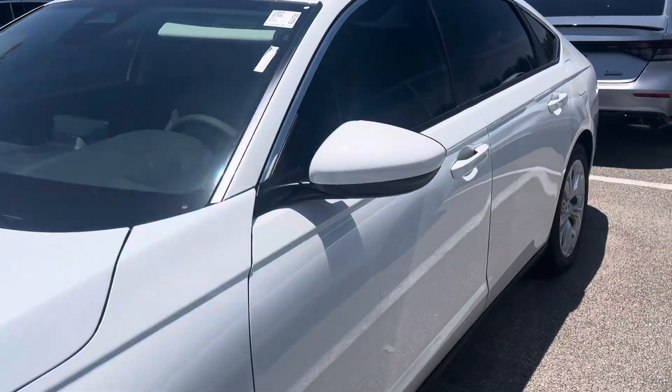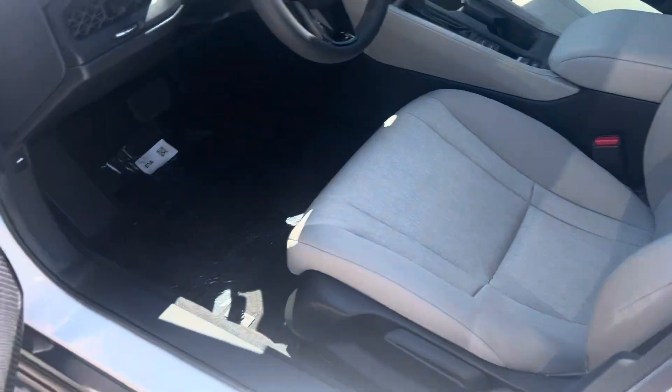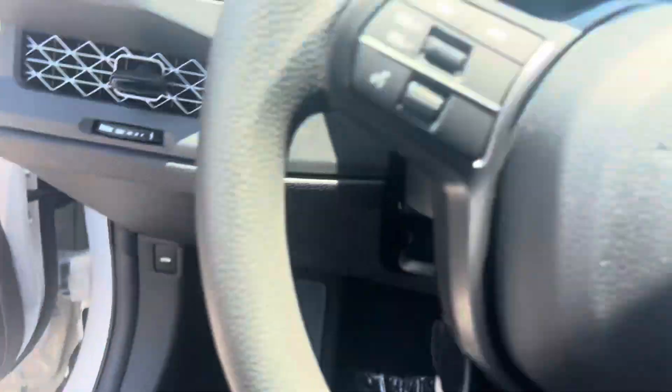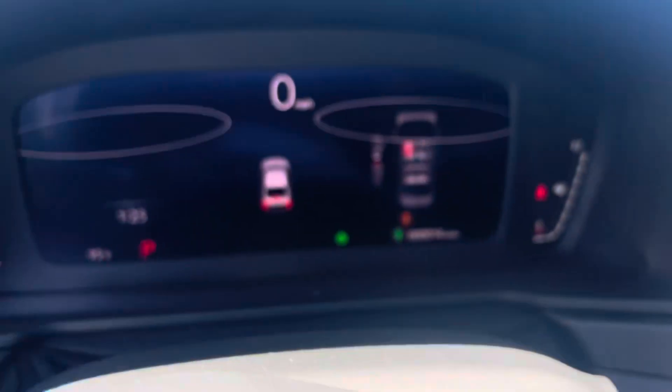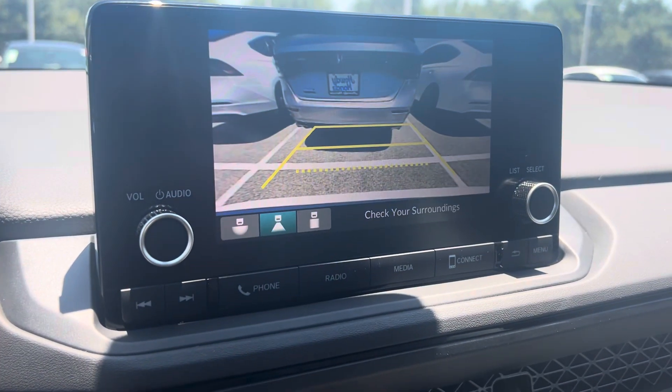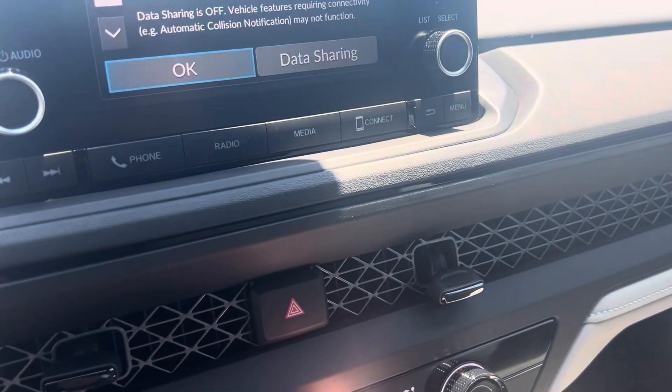There we go. Proximity key. White with the gray interior, so it's two-tone. AC was left on but it's still hot. We got 14 miles on it. Got your Bluetooth, got your backup camera, Apple CarPlay or Android Auto.